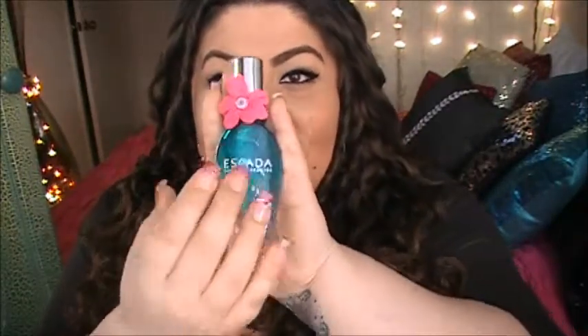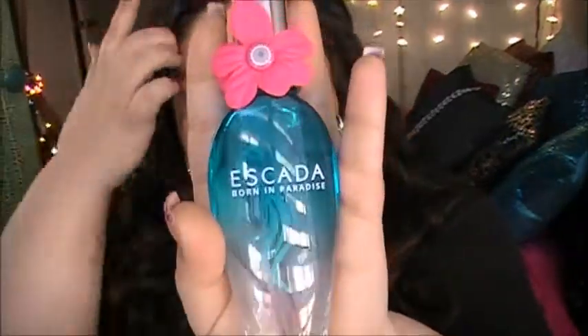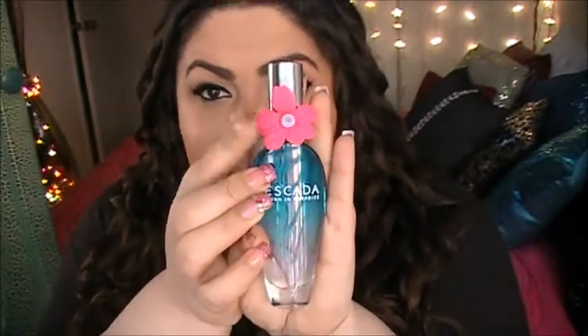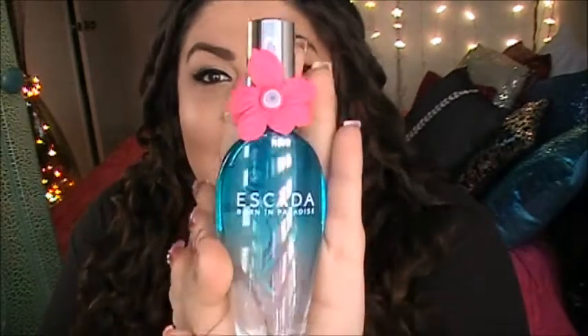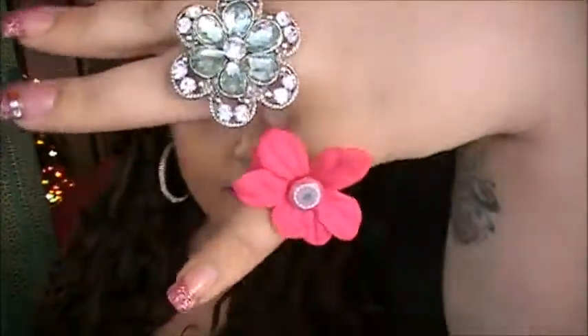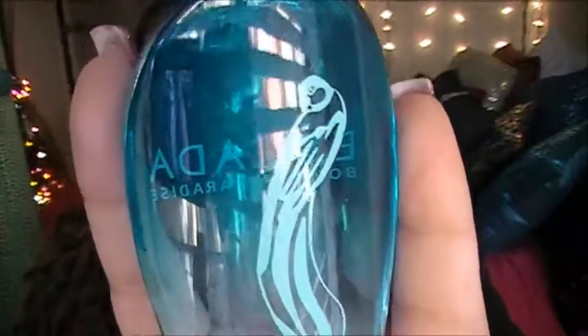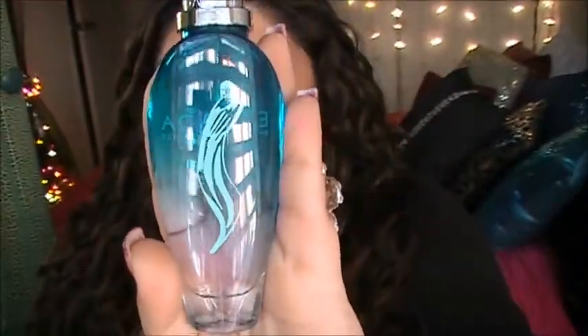Now let's open the box. This is the bottle, which is very traditional in terms of what the Escada summer fragrance bottles look like — they always have the same shape and cap. The past couple of years they've also come with a little decorative thing on top, and it is actually a little ring — a little tropical flower ring. I like to keep mine on the bottle because it looks really decorative and pretty. On the back of the bottle there's also a really cute little drawing of a parrot.